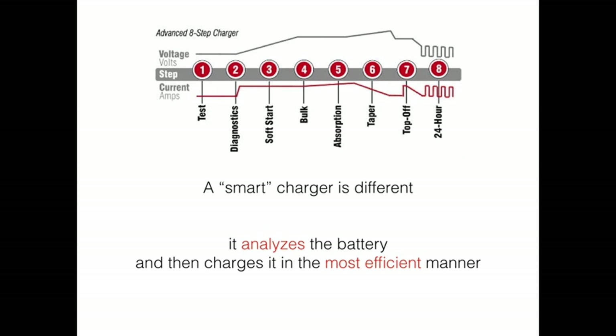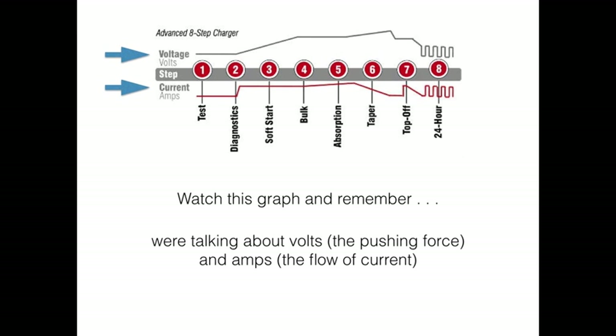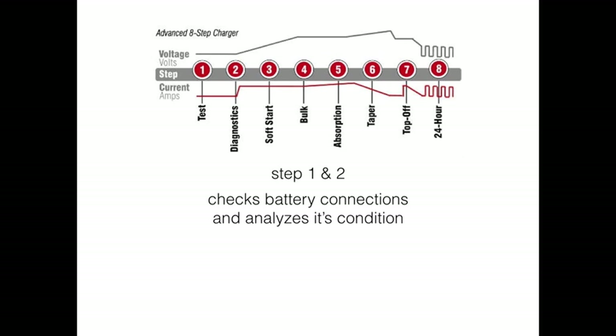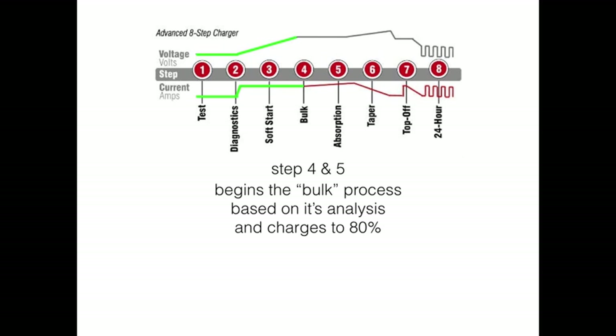Look at this chart and we'll see the steps that take place during battery charging. Remember: volts are the pushing force and amps is the flow of current. In steps one and two, it checks the battery connections and analyzes the battery's condition. In step three, we start the charging process with a gentle soft charge instead of bombarding it with full voltage. In steps four and five, we begin and continue the bulk process based on the initial analysis, charging the battery up to about eighty percent.